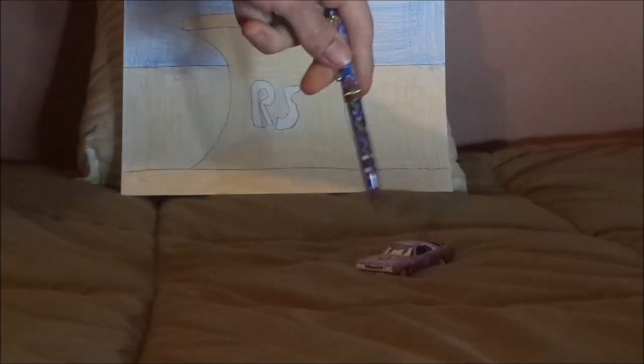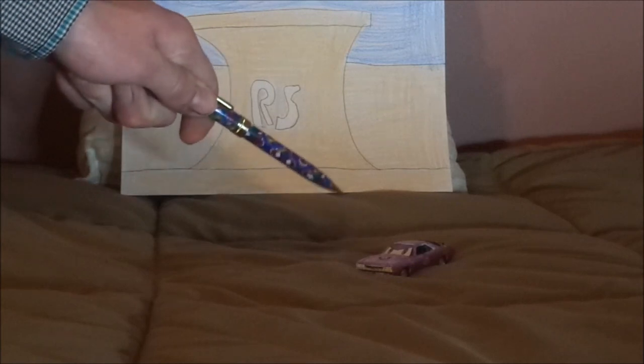I made this Sonny out of an M2 Machines 1971 Plymouth Cuda. Let's dig right into the review.